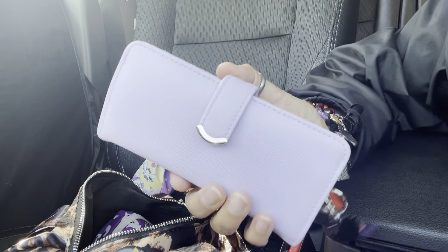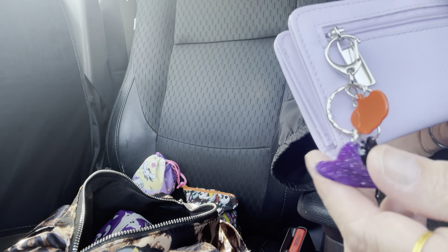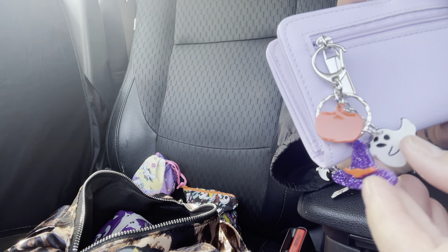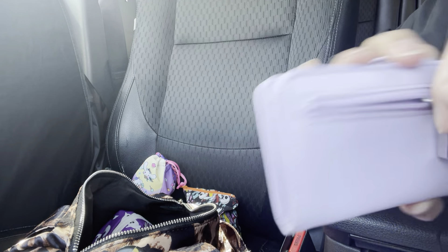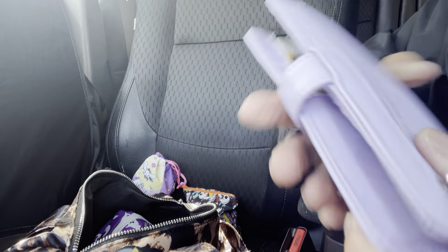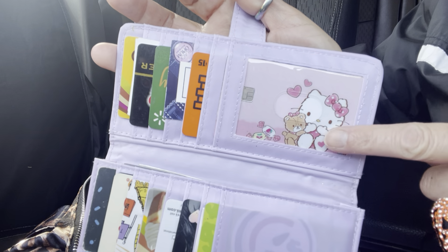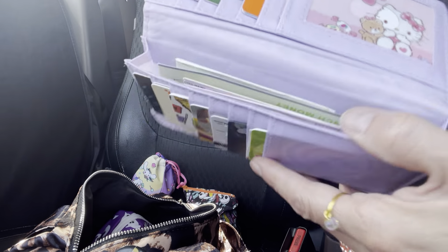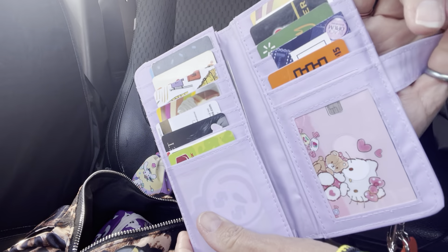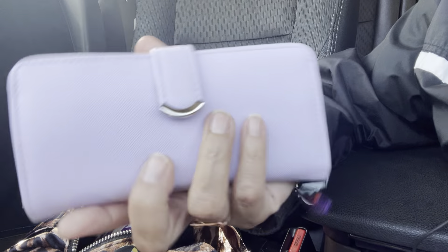Up next is my wallet — I think this is Time and True from Walmart. I've had it for a while and added a little ghost and pumpkin charm to the zipper pull. I love it because it's slim but packed with cards. I have card skins on my credit and debit cards, plus a bunch of gift cards. The color is so pretty.